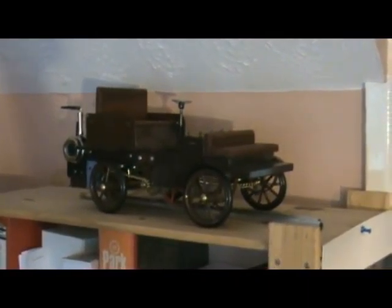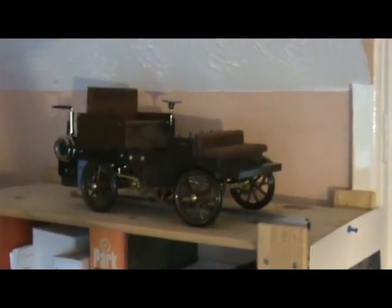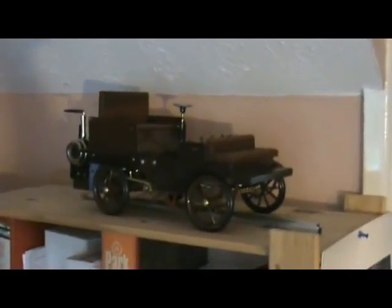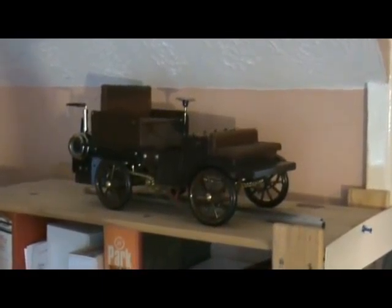We have my latest acquisition — actually a Wilesco conversion — as the early style car. And that's it!